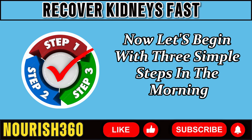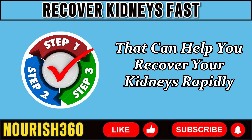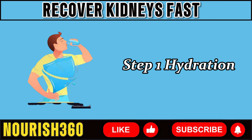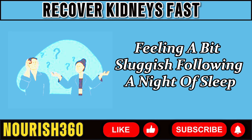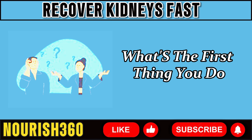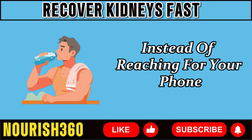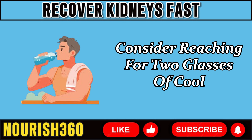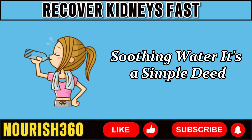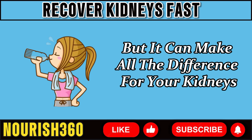Now, let's begin with three simple steps in the morning that can help you recover your kidneys rapidly. Step 1: Hydration. Picture this — you wake up in the morning feeling a bit sluggish following a night of sleep. Instead of reaching for your phone or stumbling to the coffee machine, consider reaching for two glasses of cool, soothing water. It's a simple deed, but it can make all the difference for your kidneys.